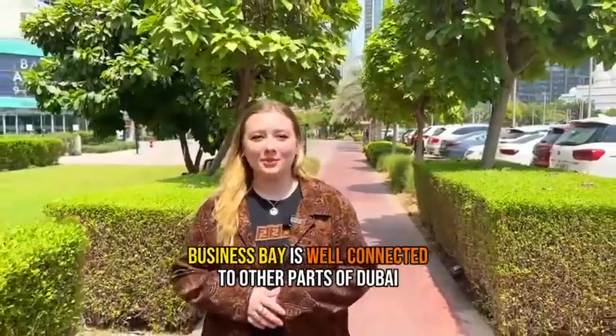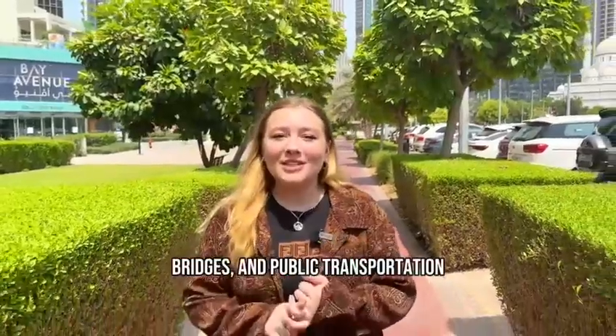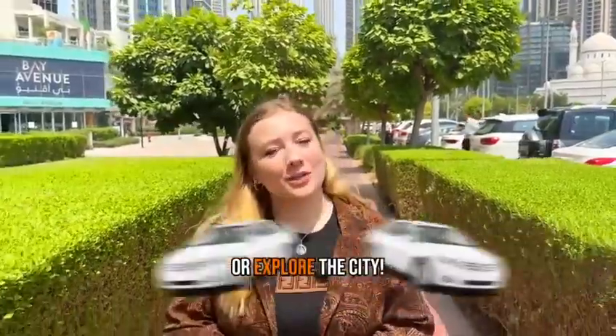Business Bay is well connected to other parts of Dubai through its extensive network of roads, bridges and public transportation, making it easy for you to travel to work or explore the city.